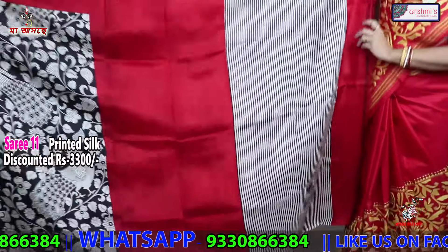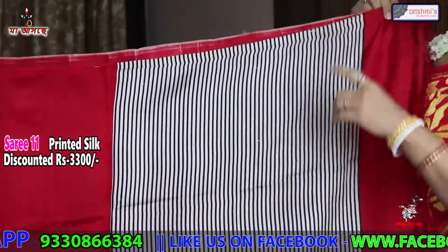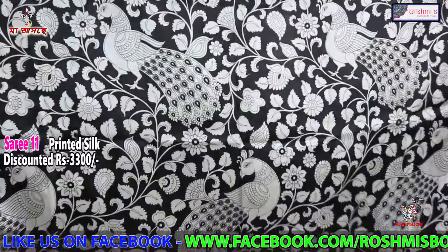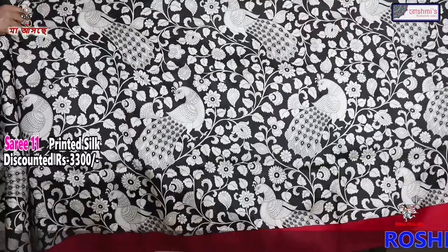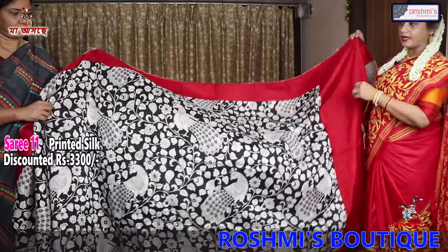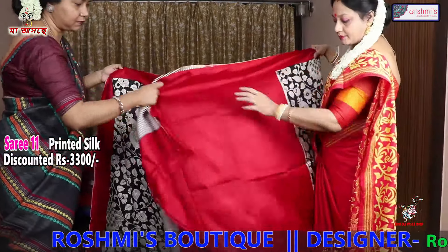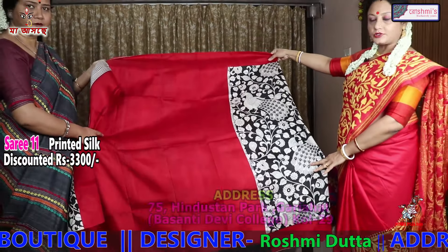This is another printed silk. The striped portion is the anchal — red colour is also in the anchal. The body is black kalamkari print — black and white. The entire saree is with black and white. Red colour is the blouse piece with black border. Again the price is 3300.